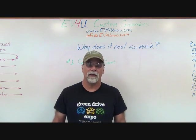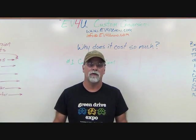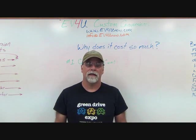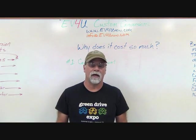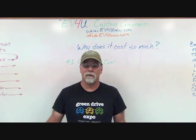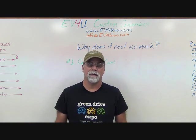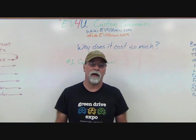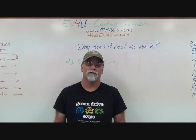Today we're going to keep it simple. We're just going to give you an overview of the components used and a real ballpark figure of what those components cost. You can spend more, you can spend less, but you're probably not going to spend a whole lot less and get quality components. So we're going to walk through that and let you see why it costs so much to convert to electric.